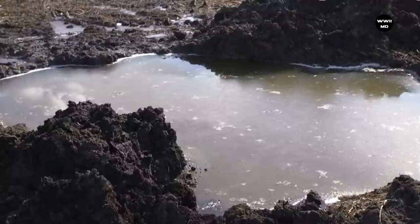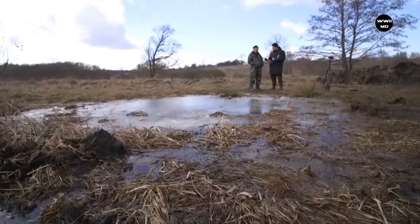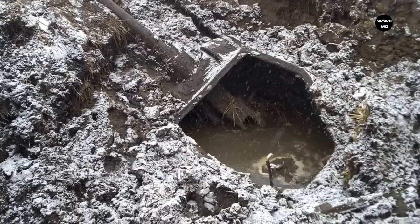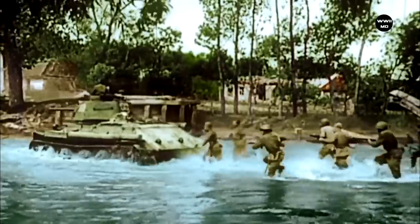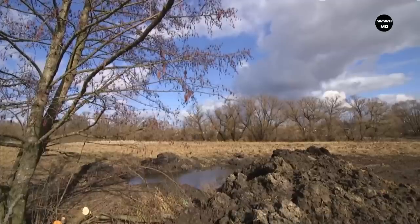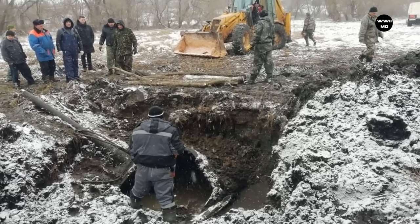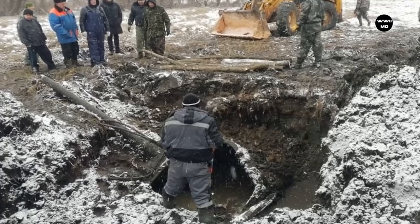In February 2020, the turret of a legendary T-34 was taken out of the ground in the Belgorod region. The tank turret with number 31 was discovered by local residents in the village of Yakovlevo. The search group of the Ognenaya Duga Club and the police arrived at the site. The turret was lifted by a crane from the ground, though without the upper part where the hatches were located. It looks like there was an explosion of the ammunition and the turret was blown off.